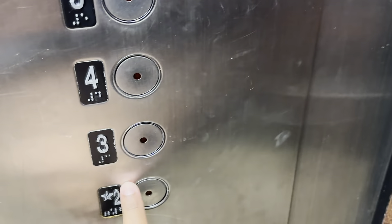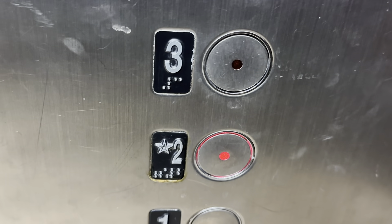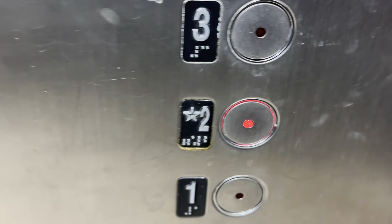All right, one. Let's go back up to two. These are your Dewhurst US91 fixtures. It's a pretty interesting elevator.